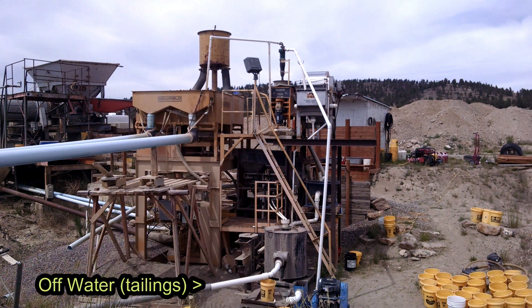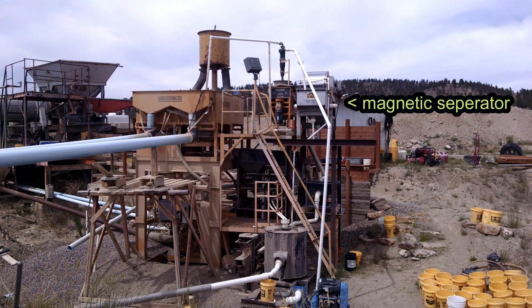The off-water runs out below us here. That's a magnetic separator up here that they occasionally run when they get into some really heavy black sands and magnetic sands — they try to take some of that out of the system because they're mainly going after the sapphires, but this is a gold operation as well.